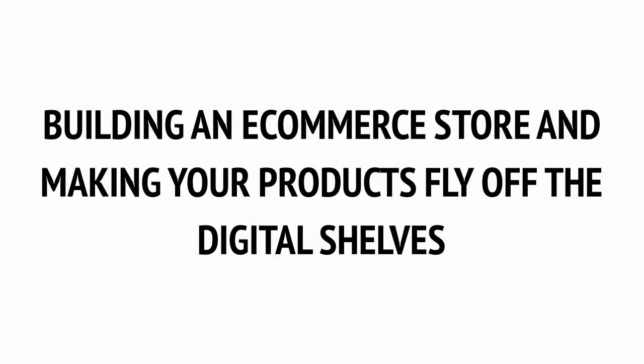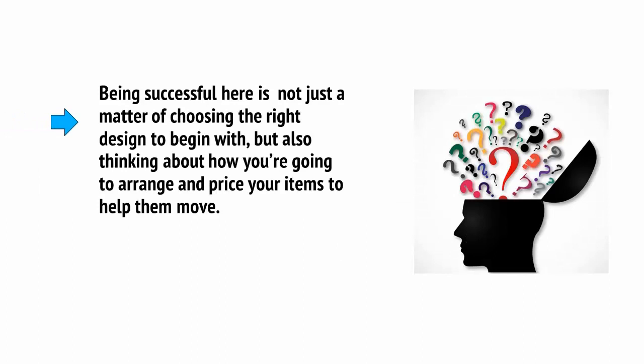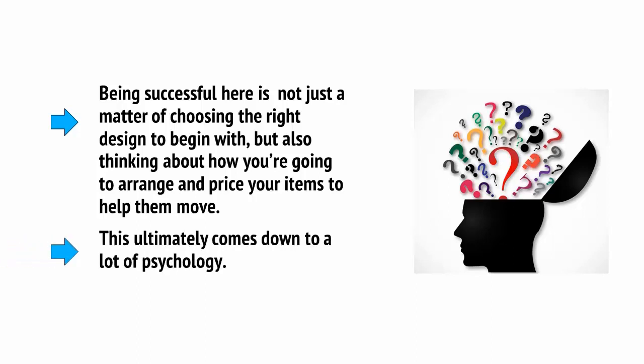Once you've chosen your products and niche and built an audience, the next step is to create your own e-commerce store. This is an online storefront where you can show your different items and encourage sales. Being successful here is not just a matter of choosing the right design to begin with, but also thinking about how you're going to arrange and price your items to help them move. This ultimately comes down to a lot of psychology.